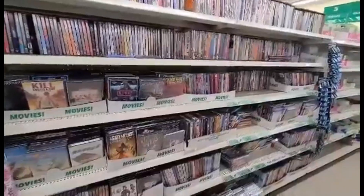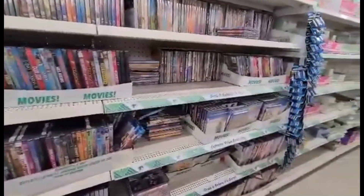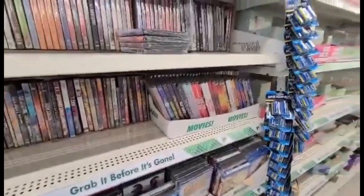And this collapsible bowl with the little hook — you can put it on your backpack or purse. Really good deal. And look at this: this is all DVDs. Incredible — it would take me an hour or more to look through all of these.